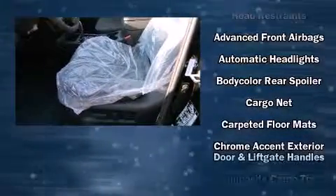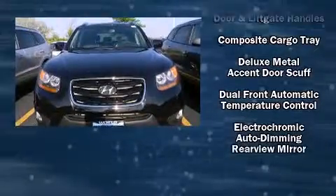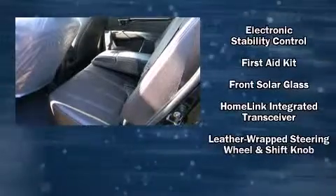Hyundai ensures the safety and security of its passengers with equipment such as dual front impact airbags with occupant sensing airbag, front side impact airbags, traction control, brake assist, anti-whiplash front head restraint, a panic alarm, and four-wheel disc brakes with ABS.